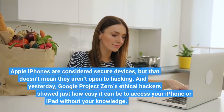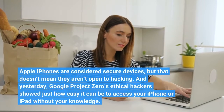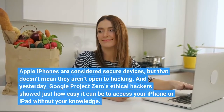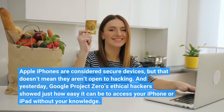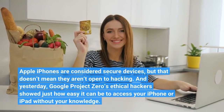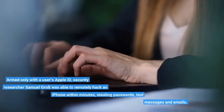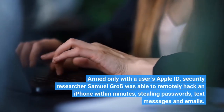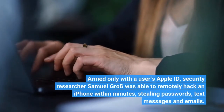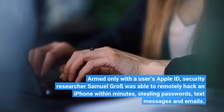Apple iPhones are considered secure devices, but that doesn't mean they aren't open to hacking. Yesterday, Google Project Zero's ethical hackers showed just how easy it can be to access your iPhone or iPad without your knowledge. Armed only with a user's Apple ID, security researcher Samuel Gross was able to remotely hack an iPhone within minutes, stealing passwords, text messages, and emails.